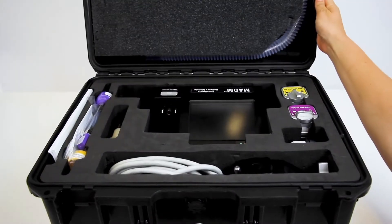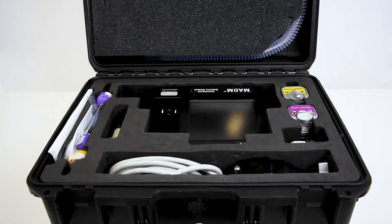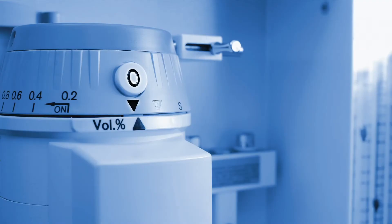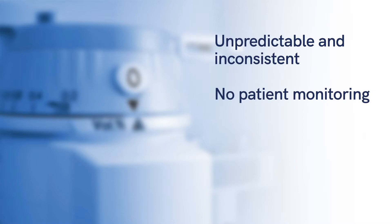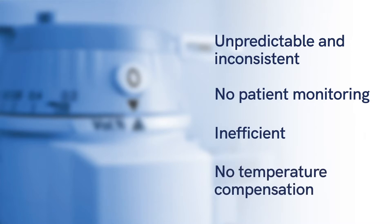MADAM is a smart, compact solution for mobile anesthesia, specifically designed to address the typical challenges of currently fielded anesthesia systems, including unpredictable and inconsistent anesthesia delivery in volatile environments, lack of patient respiratory gas monitoring, inefficient consumption of liquid anesthetic, and lack of temperature compensation features.